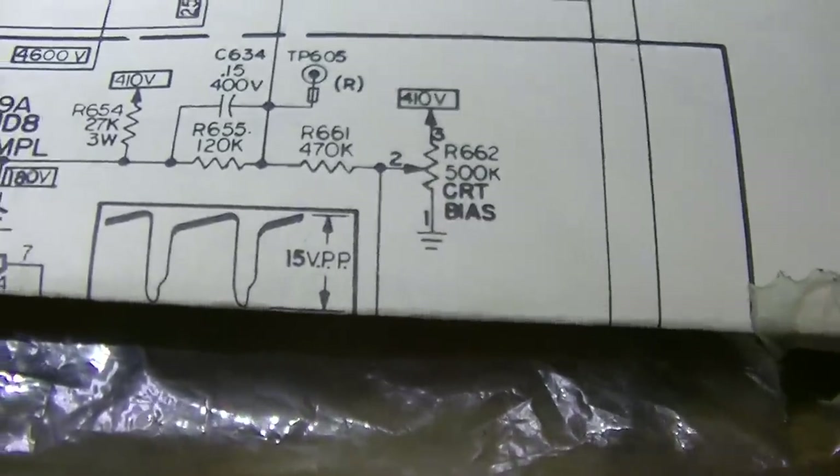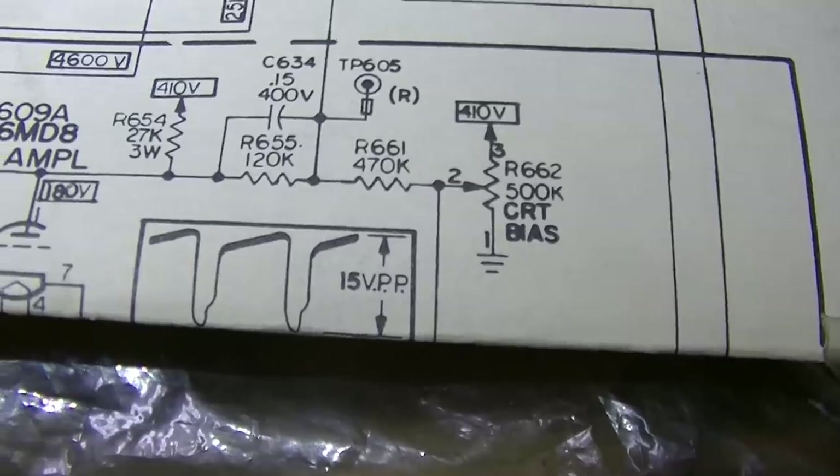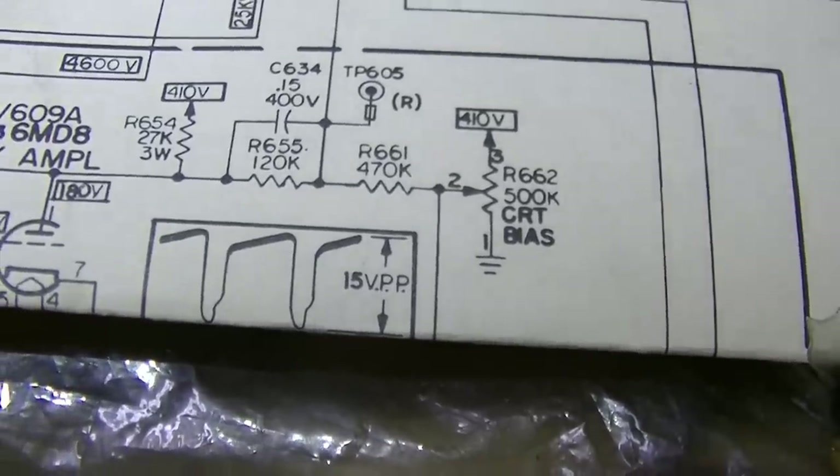So we need a new 500k pot. Interesting failure.